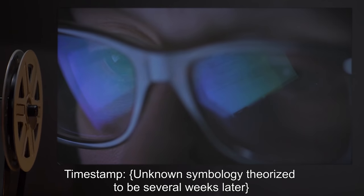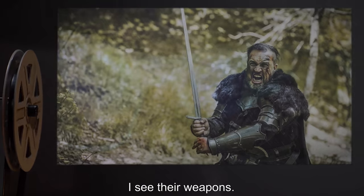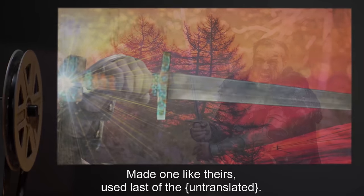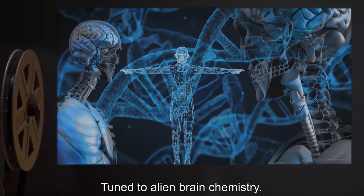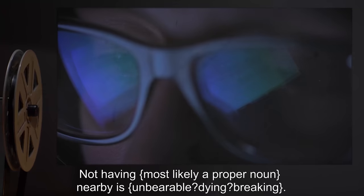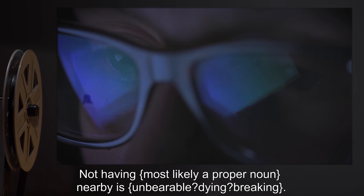Timestamp — Unknown symbology, theorized to be several weeks later. I see their weapons. Mine non-functional. Made one like theirs. Used last of the [untranslated]. Tuned to alien brain chemistry. Hope it scares them off. Not sure how much longer I can work on [untranslated]. Not having [most likely a proper noun] nearby is unbearable.